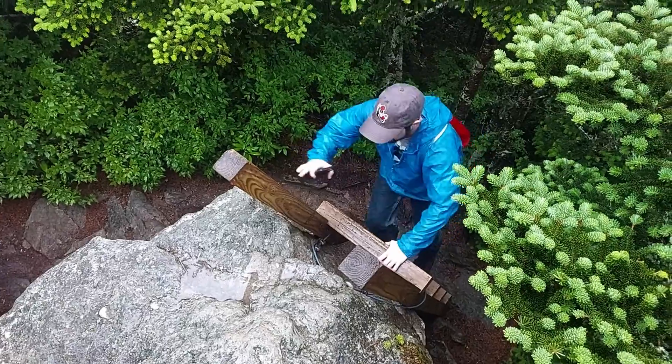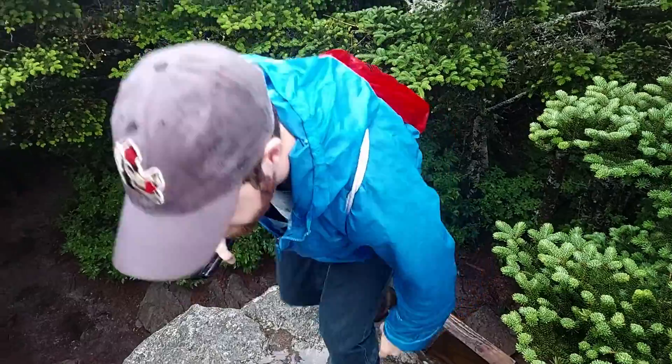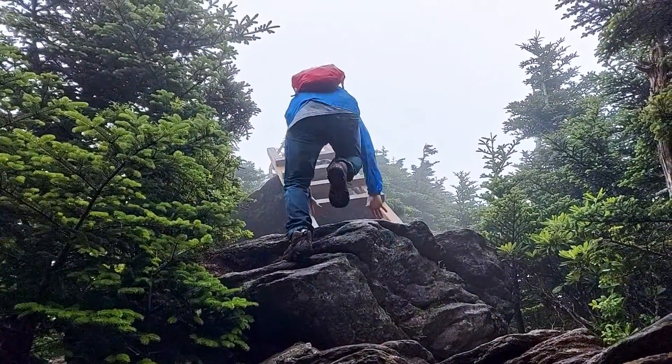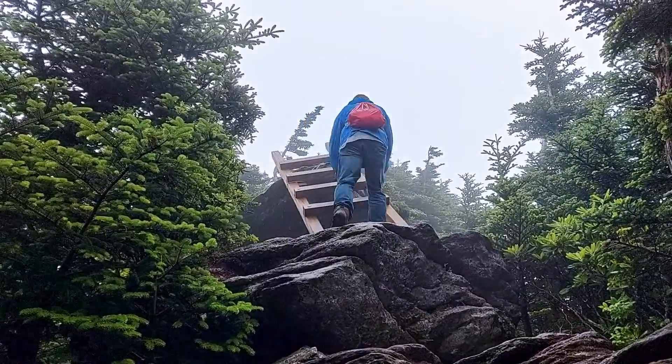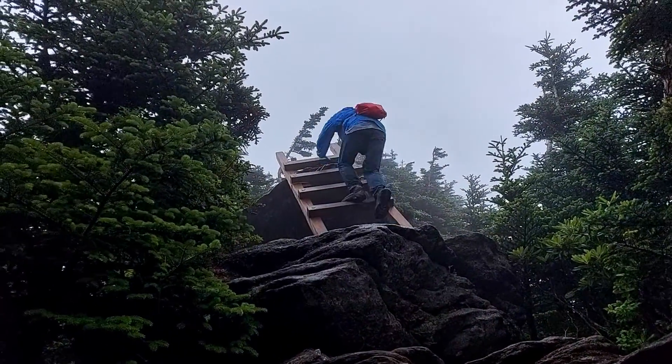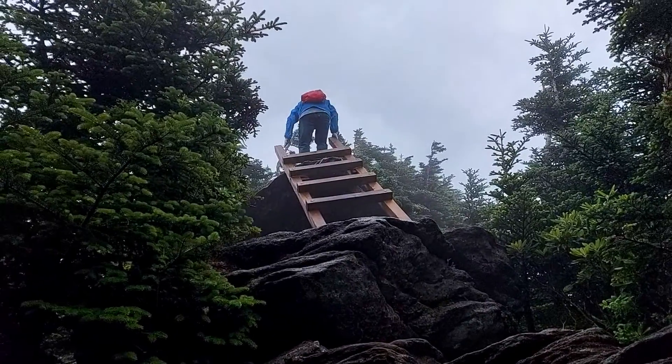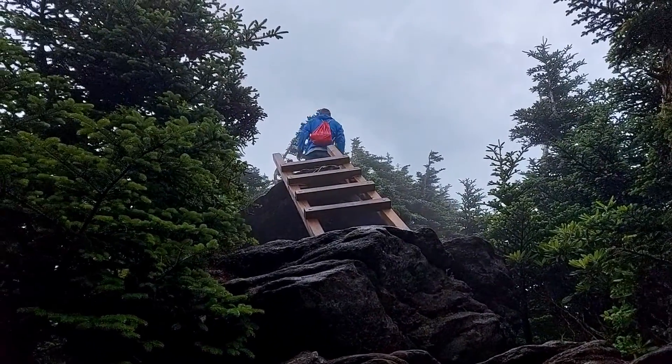Luckily, the rain stopped just as we reached the latter section of the trail, which was the last quarter mile of it. Although the views were pretty lacking, it still felt rewarding reaching the top of the mountain after a challenging hike in unfavorable weather conditions.